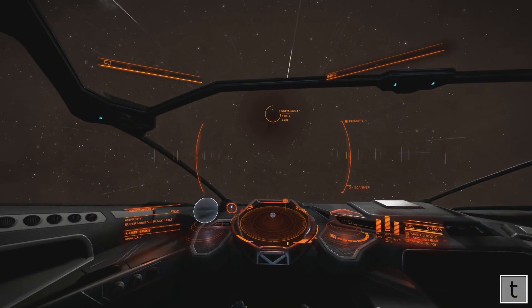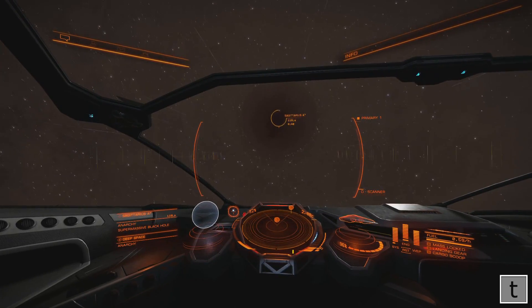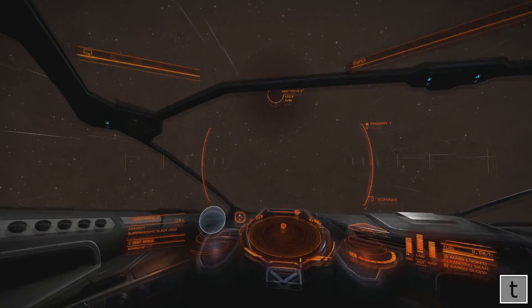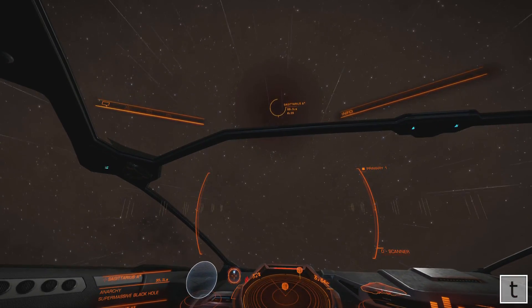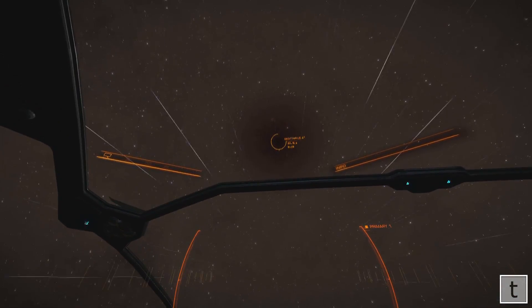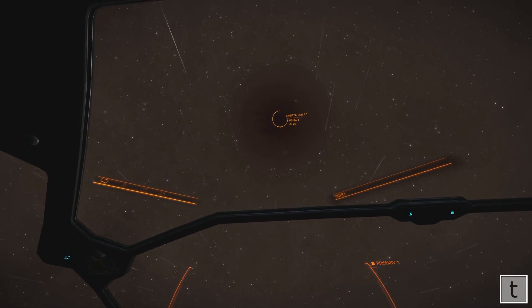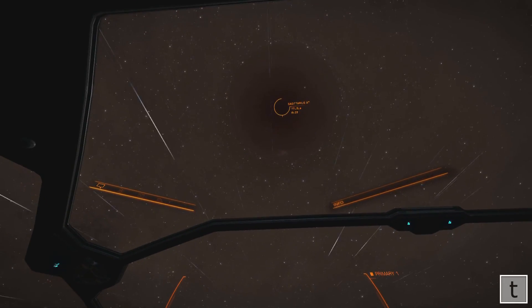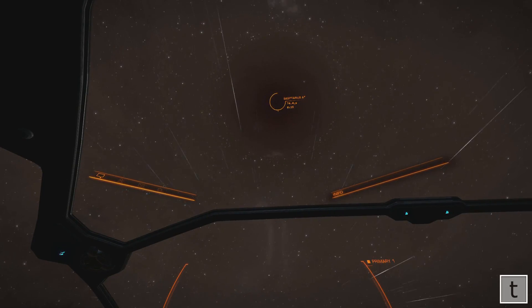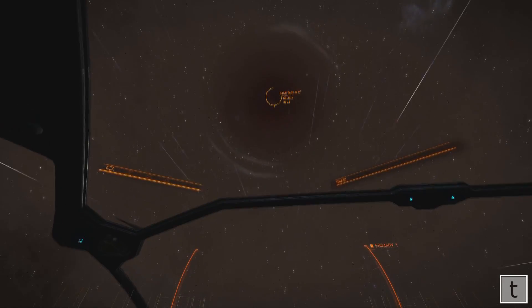And another angle now. I've moved away from the galactic plane a little bit so that there was less light behind it and less light to skew around it, so it looks more like a black hole here. You can't see the dust of the galactic plane so much, but look at all those stars just warping around it.